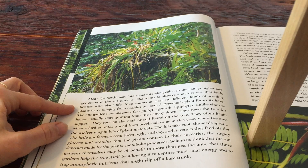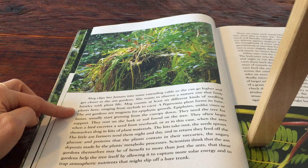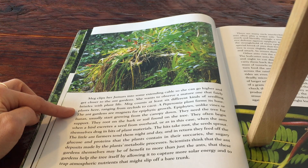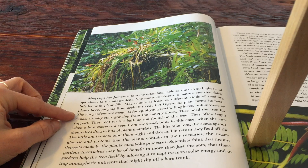Meg counts at least six different kinds of seedling plants here, ranging from orchid to cacti. A peperomia plant forms at its base.